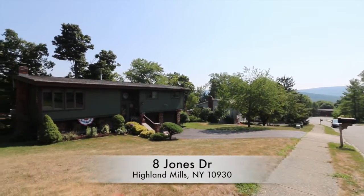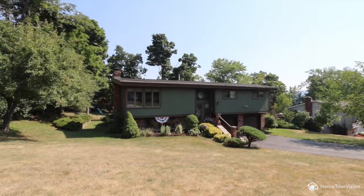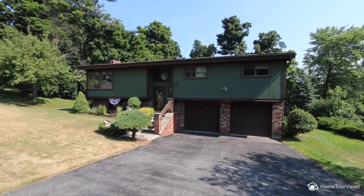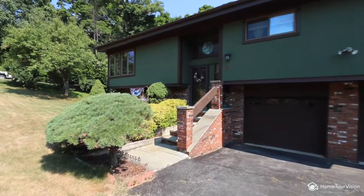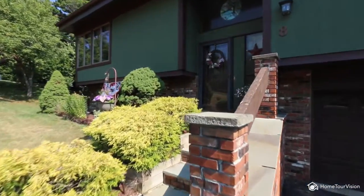Welcome to 8 Jones Drive in Highland Mills, New York. This bi-level home will surprise and delight with the space of a colonial and much more. This desirable contemporary raised ranch has lots of room to stretch out, offering approximately 2,500 square feet of living space and boasting four bedrooms and two and a half baths.